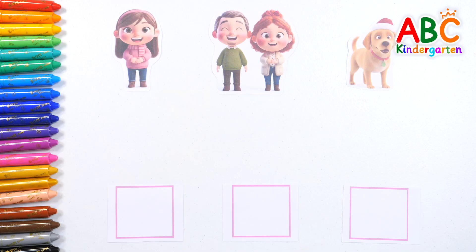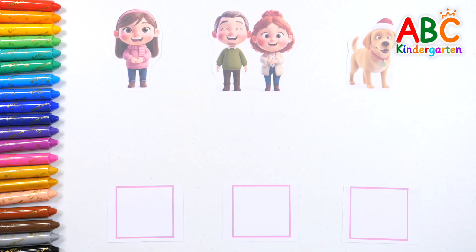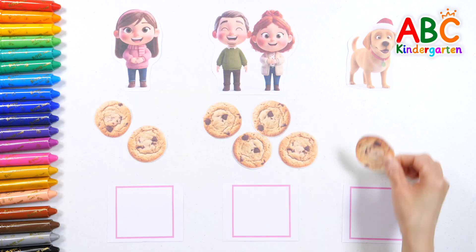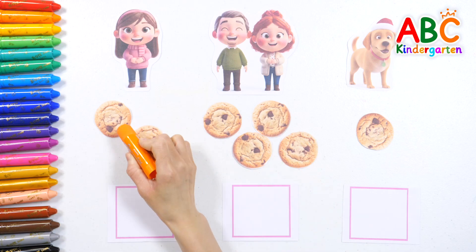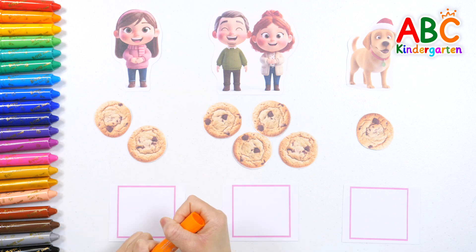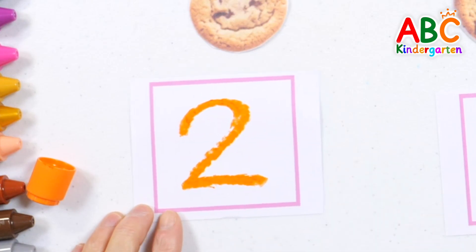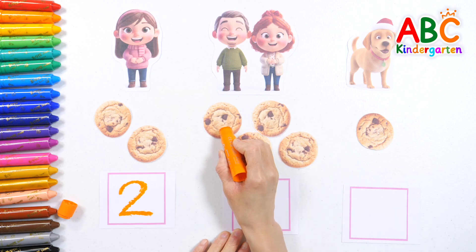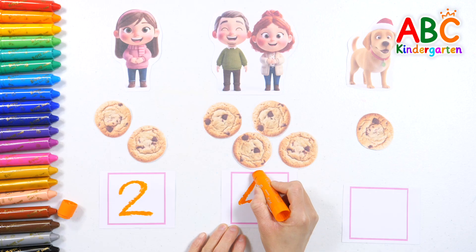We're going to share cookies with friends, neighbors, and the puppy! Let's count how many cookies we gave and write the number! Great job! Let's count the cookies we gave to our friend — one, two! Write number two! Two! Now, let's count the cookies we gave to our neighbor — one, two, three, four! Write number four! Four!